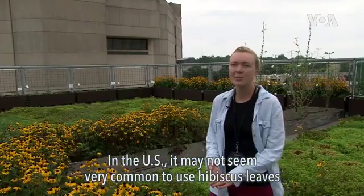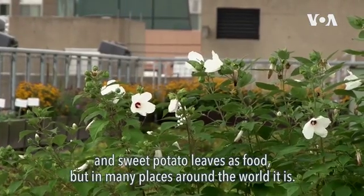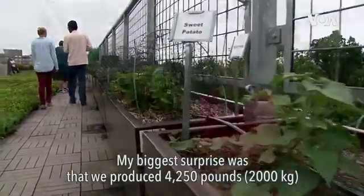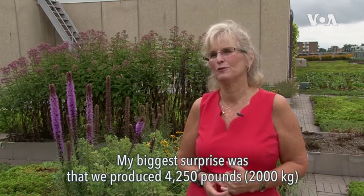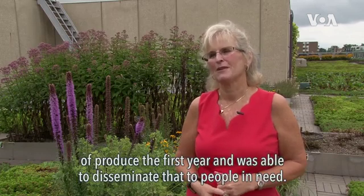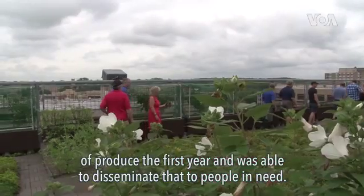In the U.S. it may not seem very common to use hibiscus leaves and sweet potato leaves as food, but in many places around the world it is. My biggest surprise was that we produced 4,250 pounds of produce the first year and were able to disseminate that to people in need.